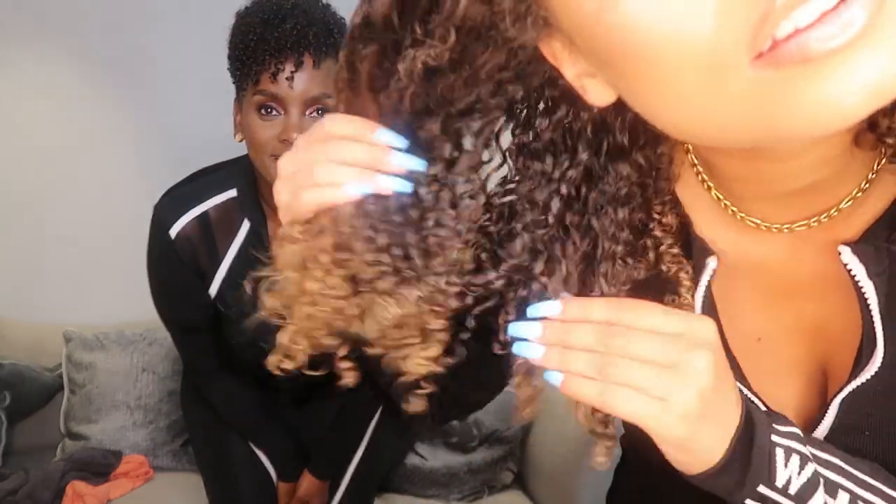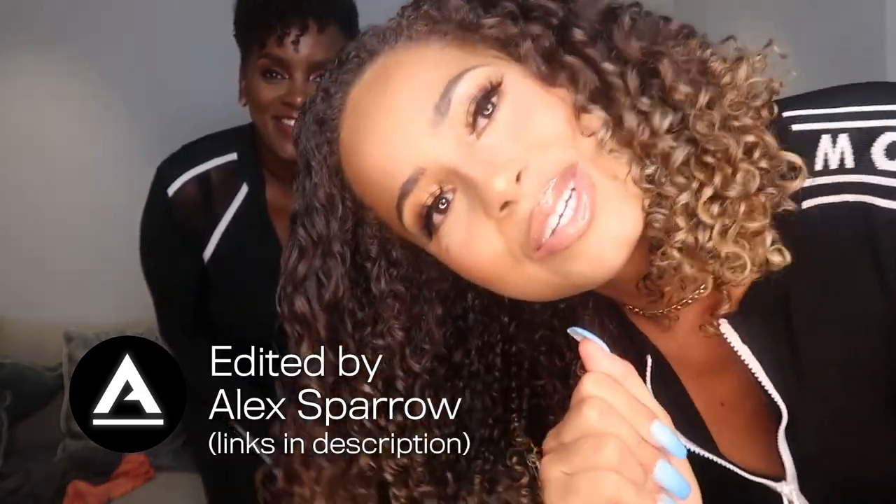This is the finished look after all the diffusing — this is what I looked like for the Cantu launch. All the products have been used and it looks so good, so healthy, so nice. That's a little get-ready-with-me — I hope you enjoyed it! Don't forget to like, subscribe, and comment, and I'll see you next time. Bye!